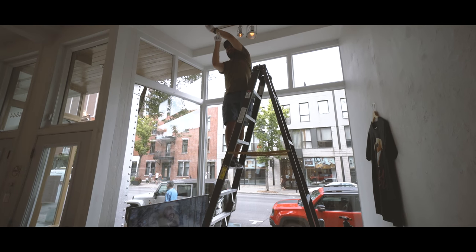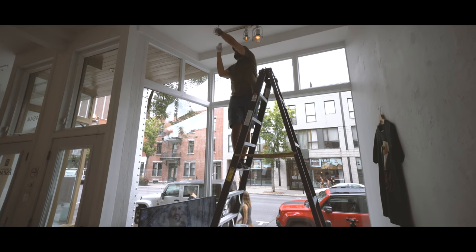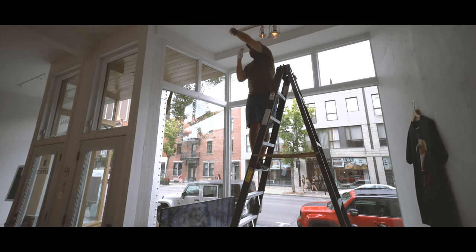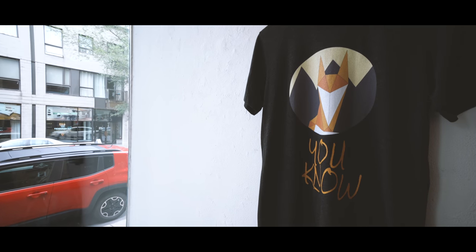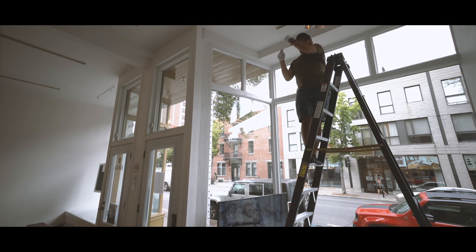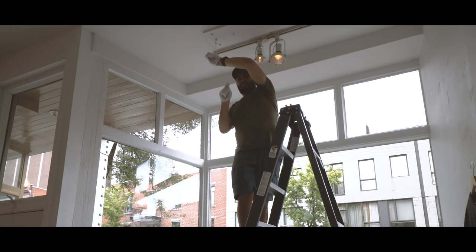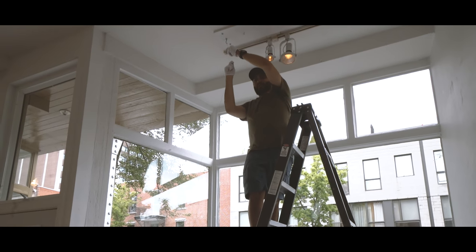We're in the Plateau area of Montreal. It's kind of like a hipster area, not far from my house, which was convenient to bring all the stuff here. It's more of an easy-going vibe compared to downtown where it's hustle and bustle. I live like north of here, about 20 minutes away.